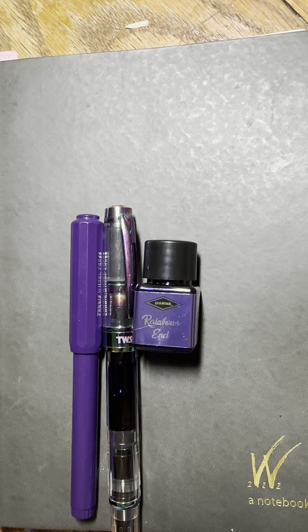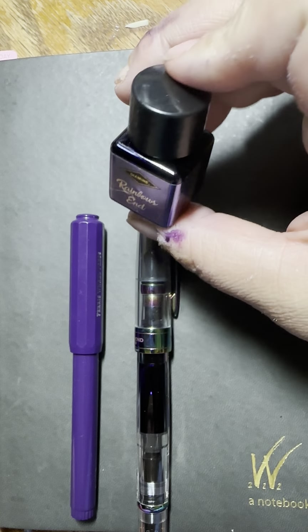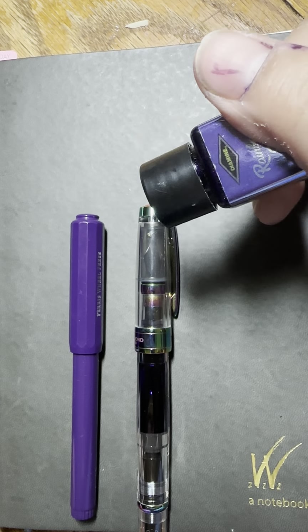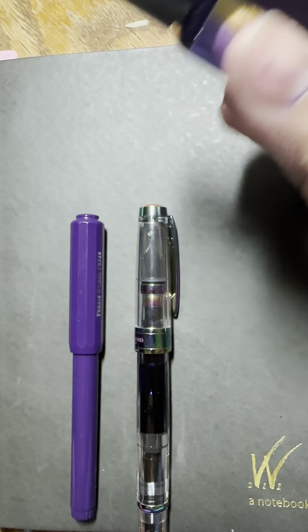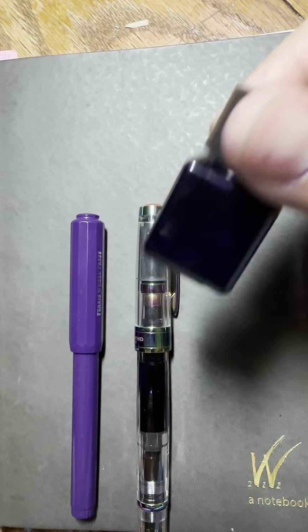Welcome or welcome back to my channel. Today is day 28 of 30 Inks 30 Days. Today's ink is Diamine Ink Vent from last year's purple edition — Rainbow's End. It's a purple ink with chameleon shimmer, so I guess that's more than one color shimmer, because that's usually what they mean by their chameleon shimmers.